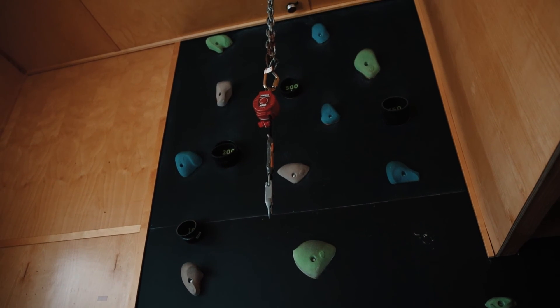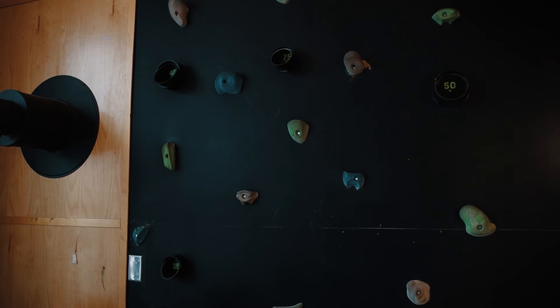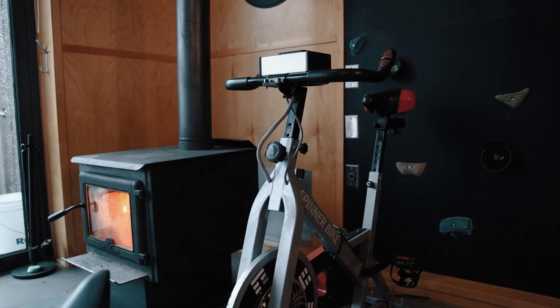Beside the fireplace is a really neat rock climbing wall with a harness and a safety mechanism on top. There's also a stationary bike which can help generate electricity for the entire unit, alongside the solar panels.